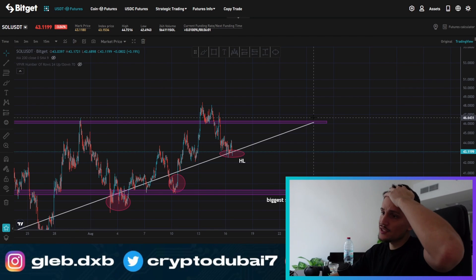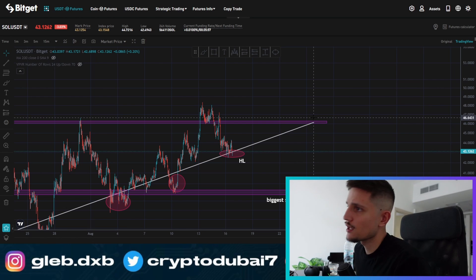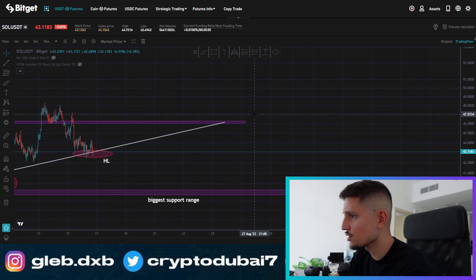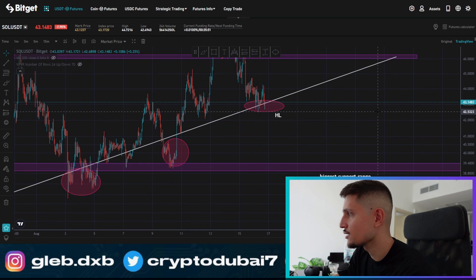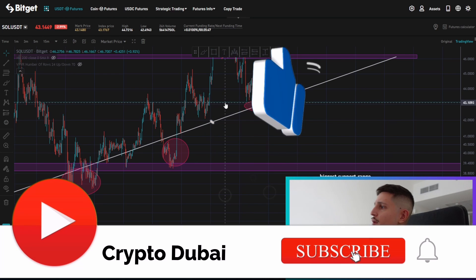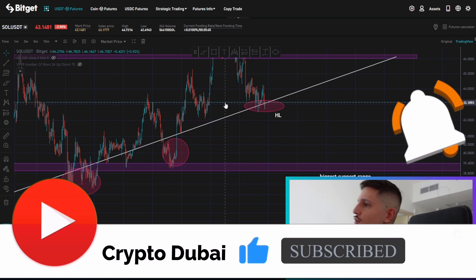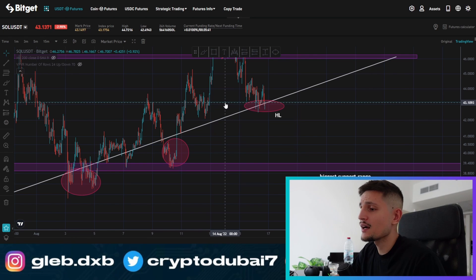Yes guys, this is what I was talking about yesterday. I told you that there is a chance for Solana that we could see a potential retest around $43 to form another higher low. And this is exactly what we are seeing right now. As you can see, the price came actually down to about $43. We are trying to hold it right now, and the market is basically moving like expected.